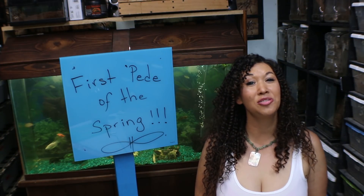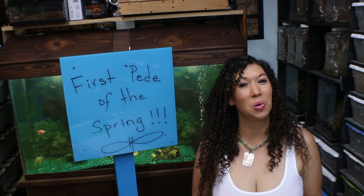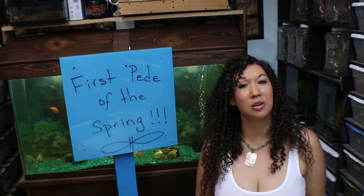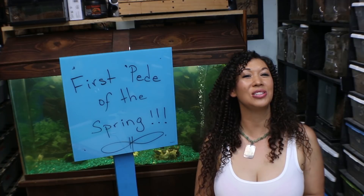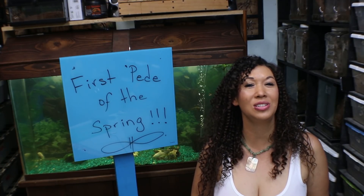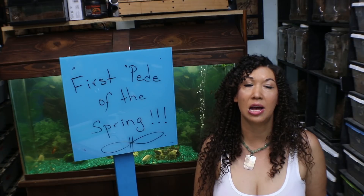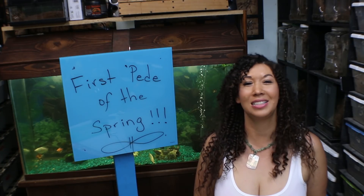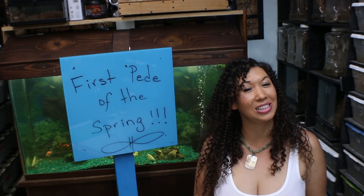Deadly Tarantula Girl coming to you from my private Serpentarium tonight to bring you a special little wildlife find. This is a Scolopendra polymorpha, which is the tiger centipede — the first little centipede that I found in the wild this spring. This guy has some minor damage to him, as animals often do in the wild, but still a very cute specimen that I wanted to share with you guys. Let's take a look.